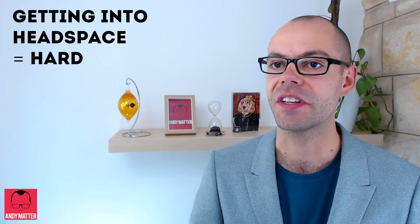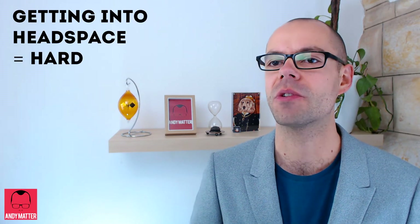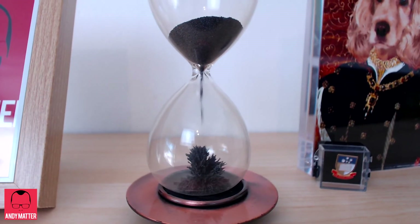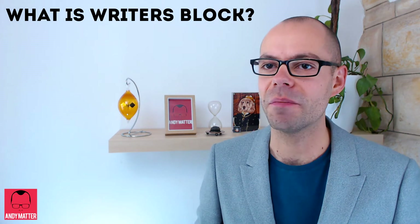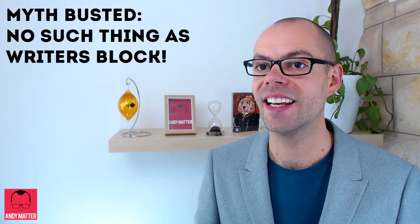Getting into the headspace for writing is one of the most difficult things you'll ever do. I'm really pleased to tell you that there is no such thing as a bad or good time for writing — you're going to hate every second of it. The biggest thing holding people back from starting is so-called writer's block. Another myth I'm happy to bust: there's no such thing as writer's block. It's just you realising how bad your writing is.